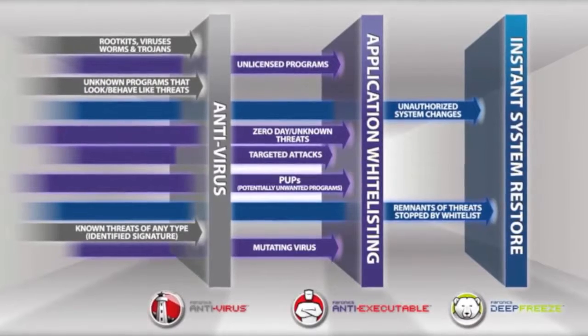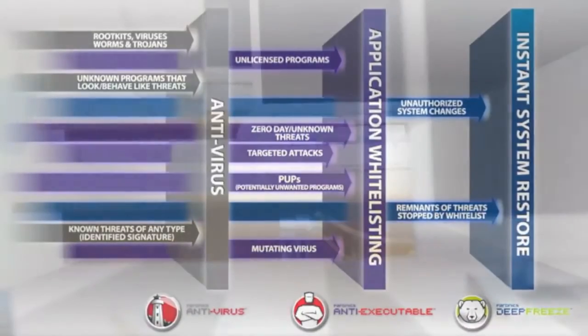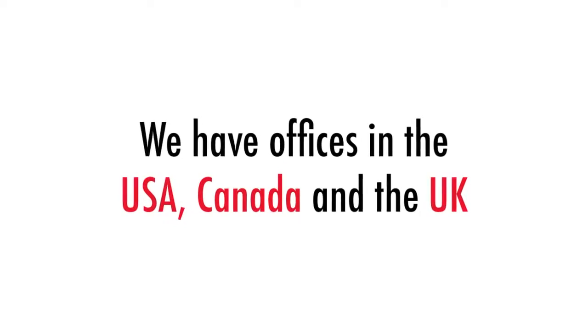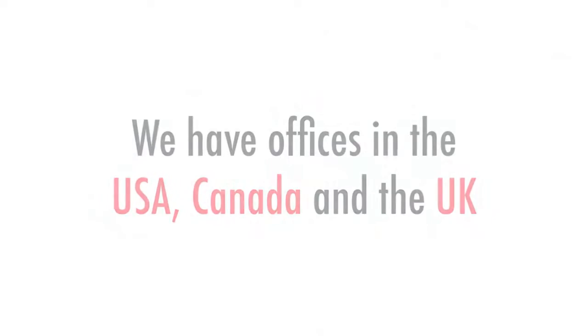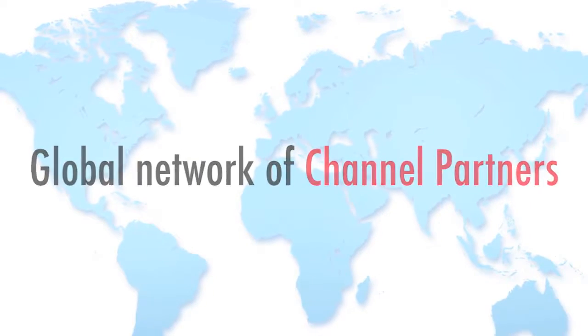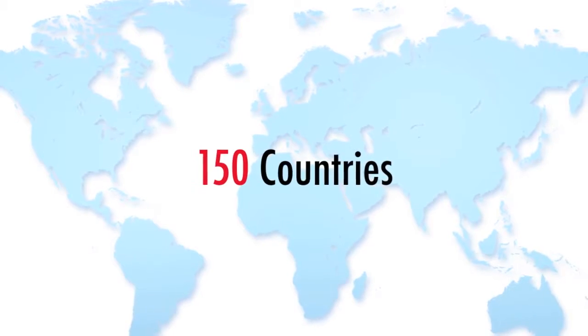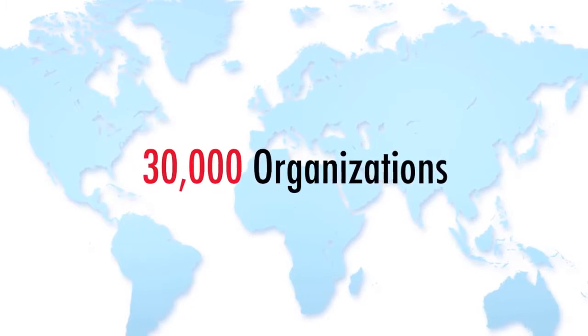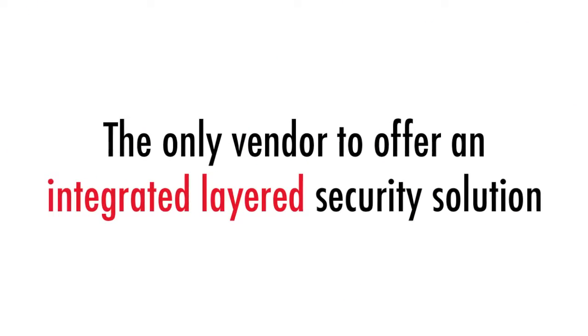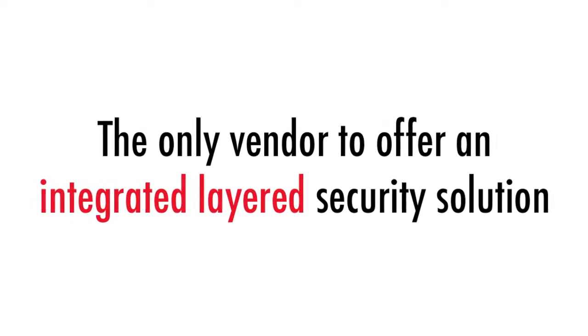Winner of the 2011 Global Product Excellence Award, Pharonix provides multiple layers of security that give you enterprise-wide endpoint computer protection. Incorporated in 1996, we have offices in the USA, Canada, and the UK, as well as a global network of channel partners. Our solutions are deployed in over 150 countries, helping more than 30,000 organizations worldwide.